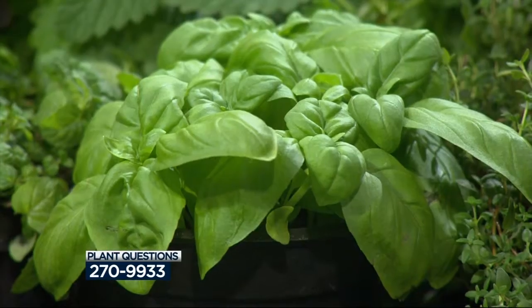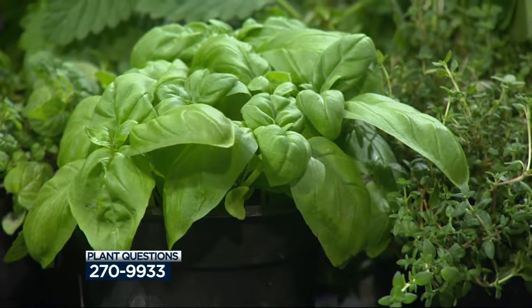Lisa Briggs from The Brews Company is here now taking your calls at 270-9933. We're making our own salad here. I brought some herbs because now that the days are getting longer, if you have a nice sunny window, it's time to get some herbs inside.